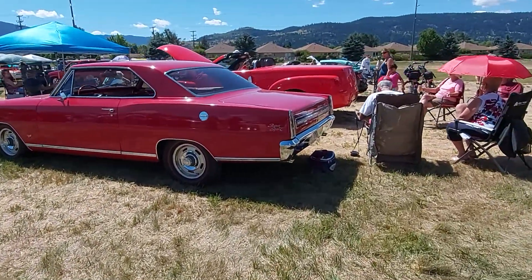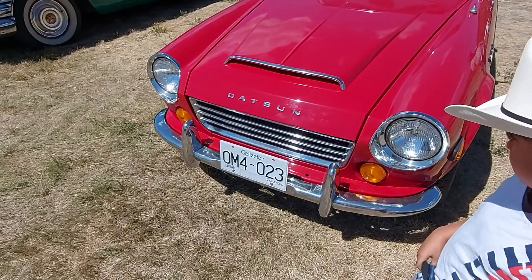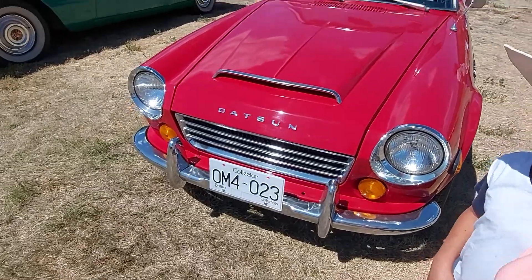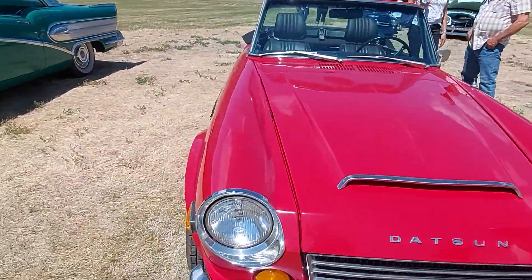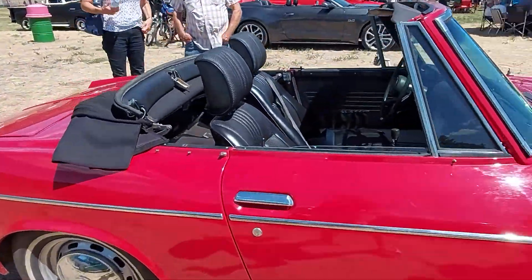There's a purple one there. Let's go look at those ones over there, Antonio. This right here, Antonio, is a Datsun — very hard car to find. Not very many of them were made, very hard car to find.